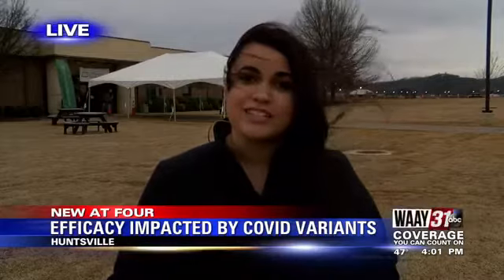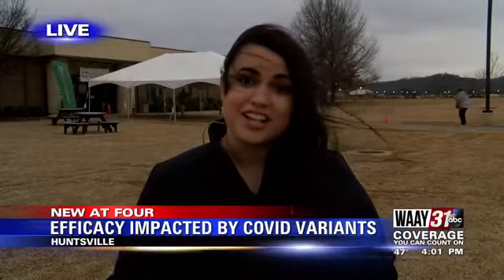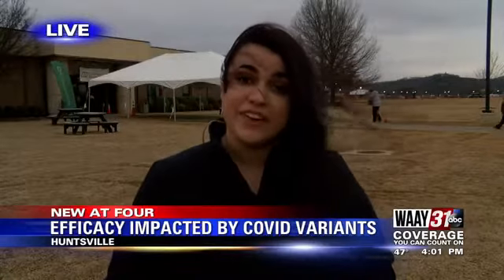The newly authorized Johnson and Johnson vaccine is roughly around 60% efficacy rate. That's significantly lower compared to Pfizer and Moderna, which is around 95%. The co-chair of the Johnson and Johnson COVID vaccine research says one of the main reasons why that difference is so big is because of COVID variants.